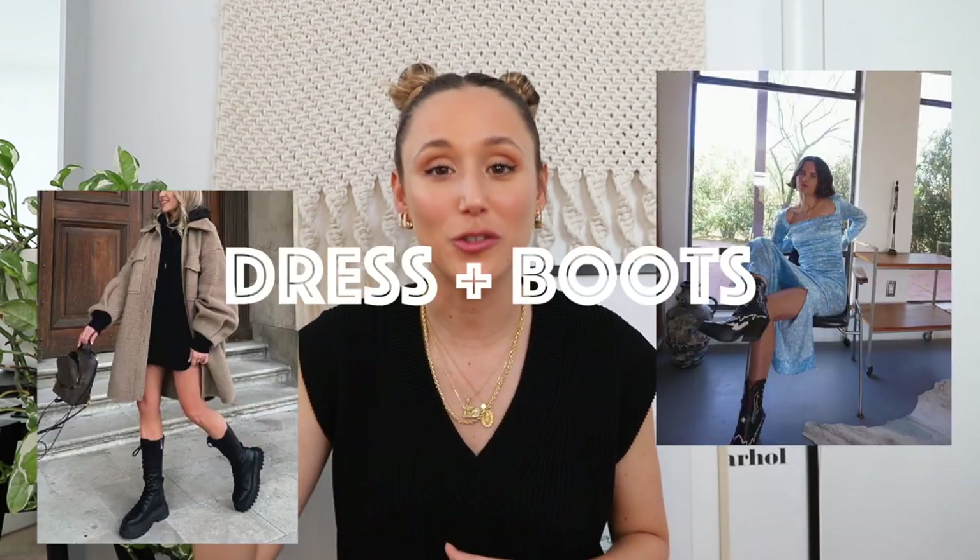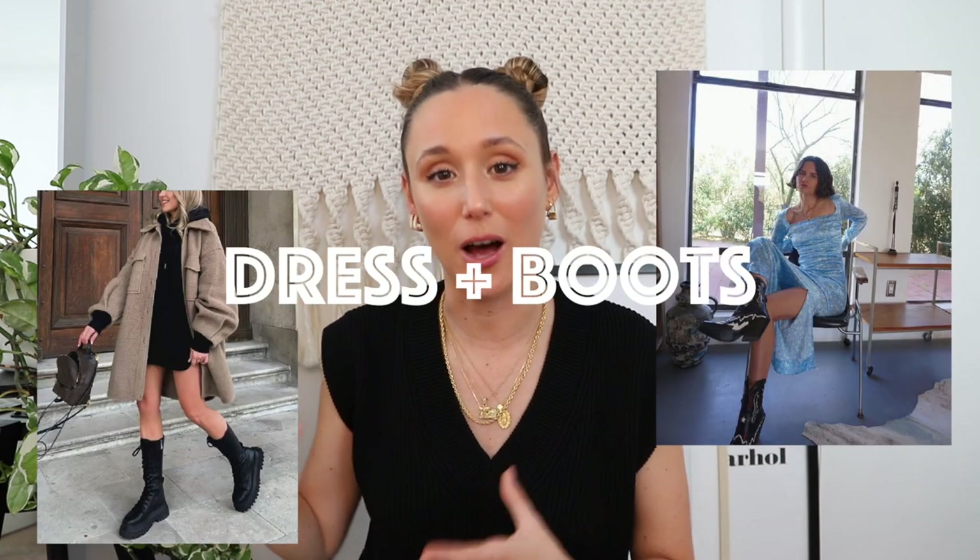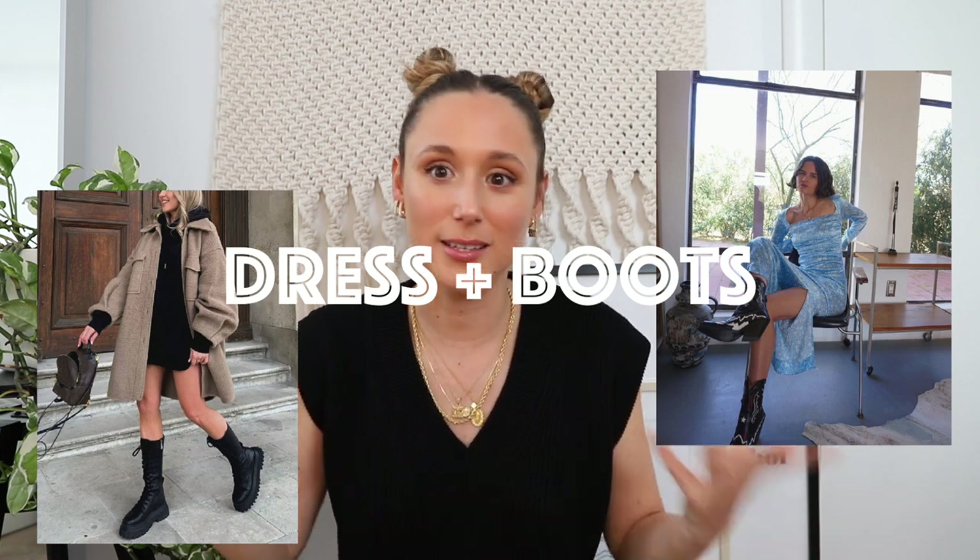With chunky boots and cowboy boots so trendy this fall, we're seeing a lot of the dress-plus-boot outfit, which has become a whole style and trend on its own. I love it — wearing something really girly and then putting on a chunky boot is also a perfect way to wear your mini dresses in fall when it's colder, since at least half your leg is covered. It looks super badass and chic and stylish.